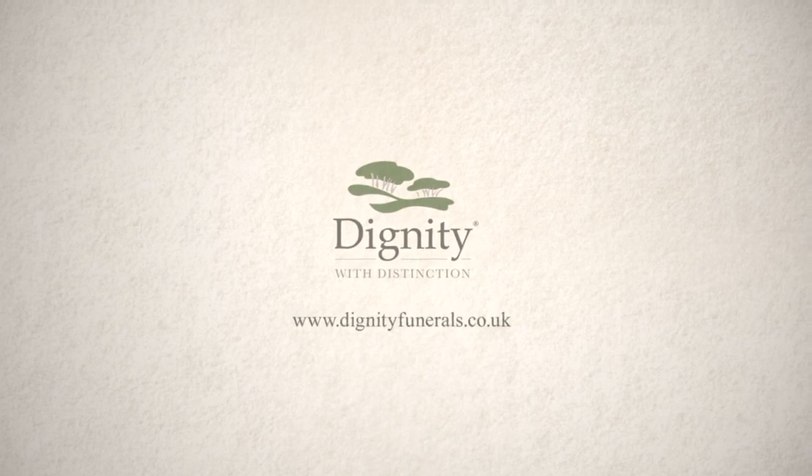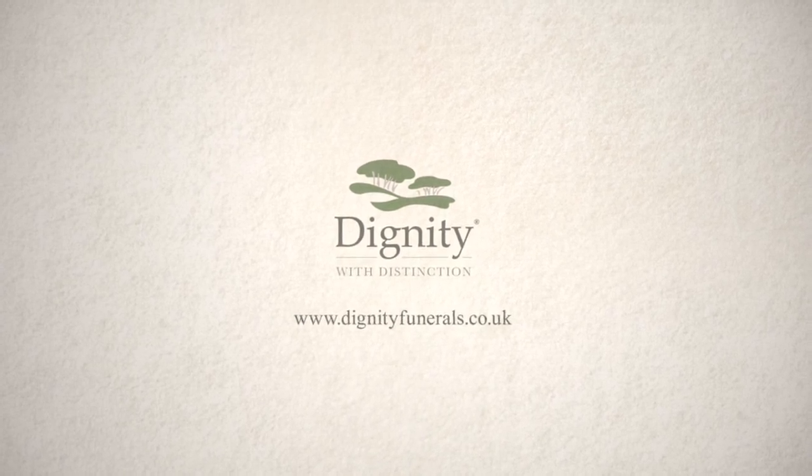For more information, please visit our website at www.dignity.co.uk